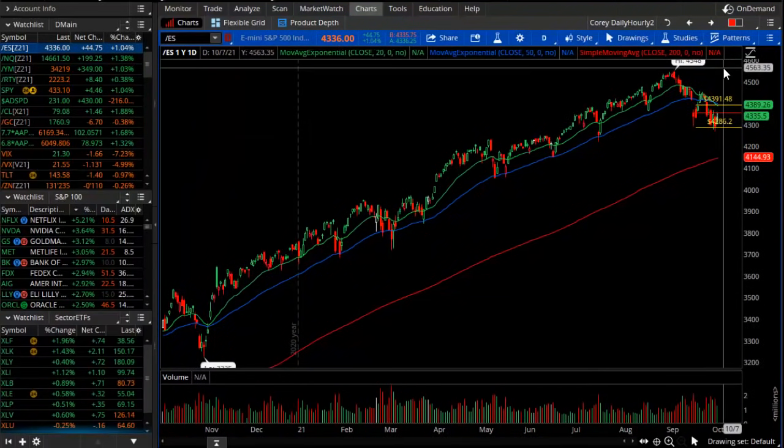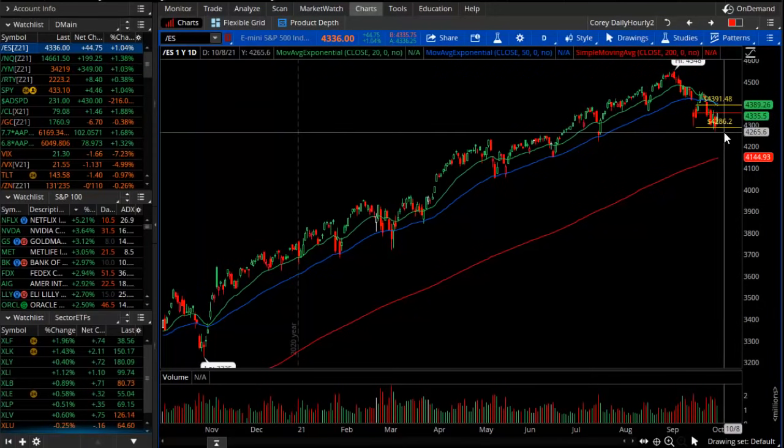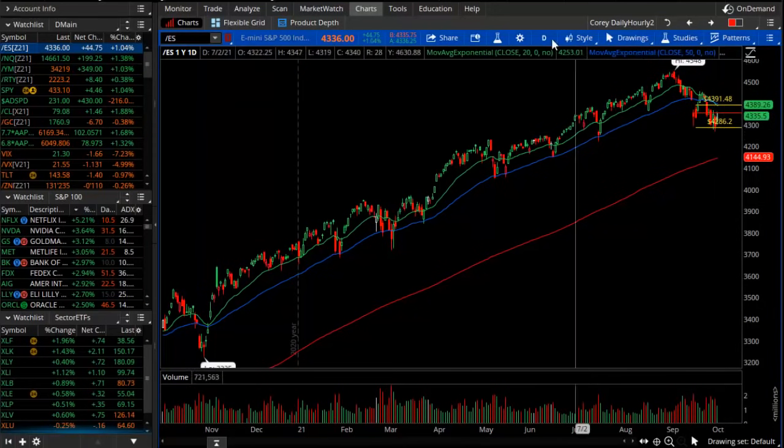Be careful and watch the treasury yields — rapidly rising rates could put additional pressure on the equity market. As always, be careful and safe. This is Corey Rosenblum with the nightly video update for October 5th, 2021.